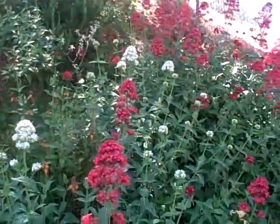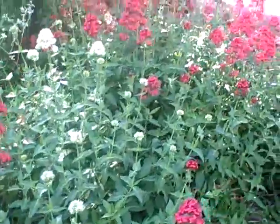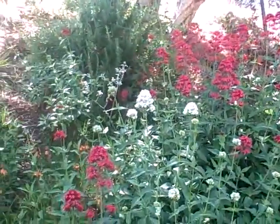But as we go over here you get to see some Centranthus, or Jupiter's beard. We have it in red growing on the hillside and we have it in white.